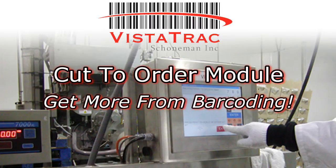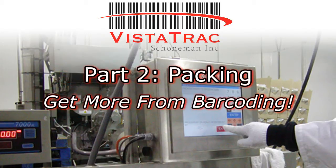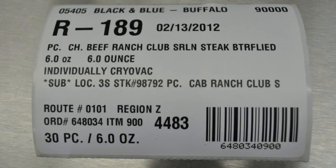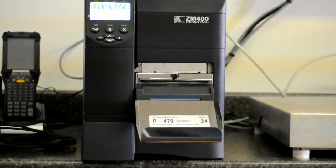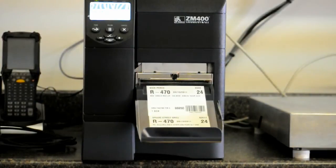The Vistatrac Food Service Cut-to-Order System is the only software solution designed specifically for portion control meat and seafood companies. In Part 1, we demonstrated how Vistatrac cut slips help to organize your operations and save time by pulling cut instructions from your order entry system and printing barcoded cut slips and pick slips.